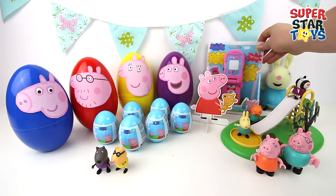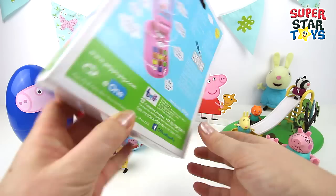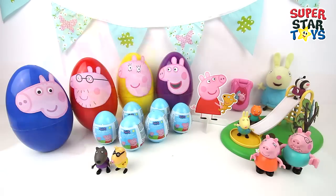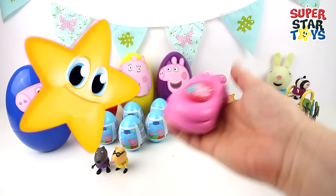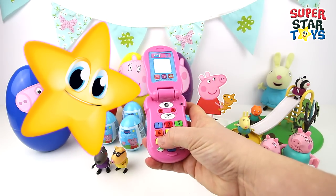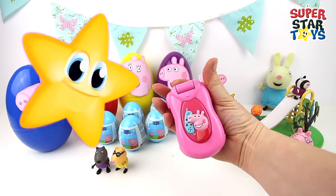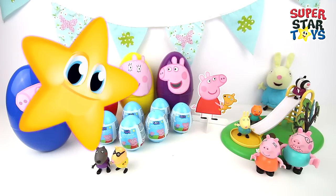Time to check out this Peppa Pig phone — looks like we could have so much fun with it. Is that the Peppa Pig phone ringing? Yes it is Superstar! I wonder who it is. Sounds like Peppa to me. Hello Peppa! Bye Peppa. Let's close up the phone. How cool was that, getting a phone call from Peppa?